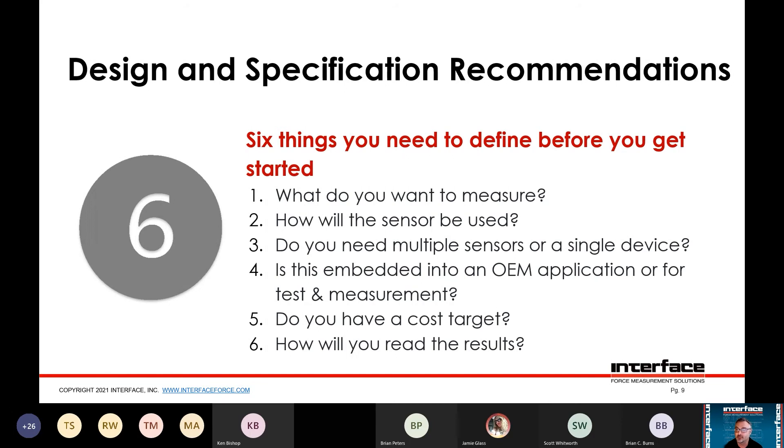Fifth, do you have a cost target? If your target is $1,000 and it looks like it's going to be a $20,000 solution, it's good to get that out in the open early so you don't waste too much time. Sixth, how are you going to read the results? Do you want a display, a graph, data logging, broadcast up to the cloud so you can pull data down remotely? You might be connecting to a network or a machine control system. You need to know exactly what result you're trying to achieve.